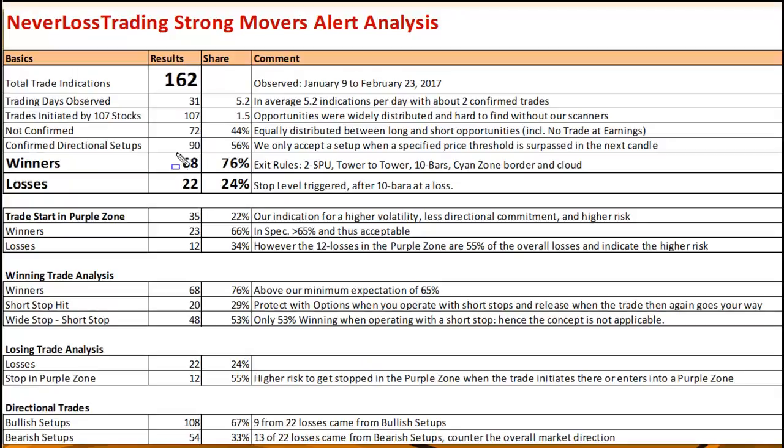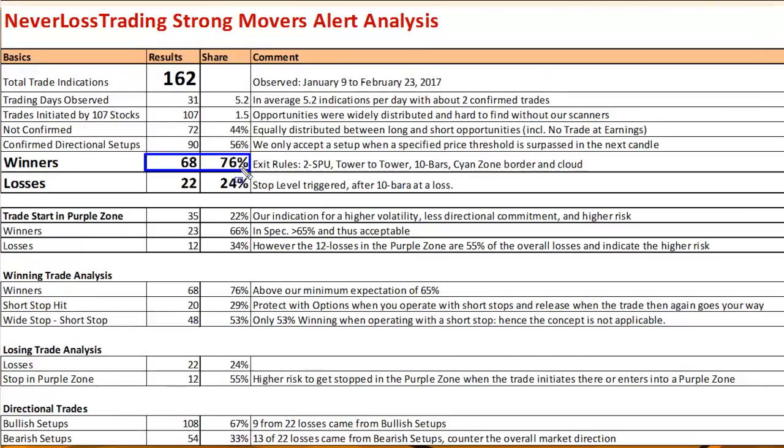Looking at entries and exits: 68 winning trades — 76% of the realized opportunities. Our exit rules include: exit after two SPU price expansion, because by our statistics after two SPU there is an 85% probability the price halts, slightly retraces, or reverses. We also use tower-to-tower exits on the NeverLost Trading Top Line HF model, a maximum of 10 bars, and the border of the cyan zone as a price expansion boundary.